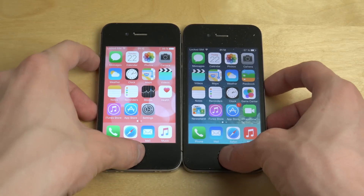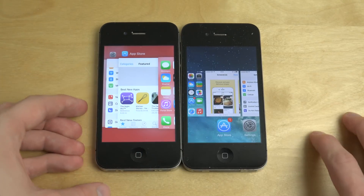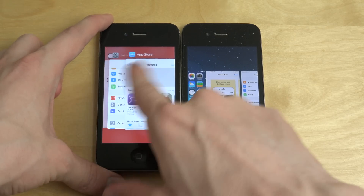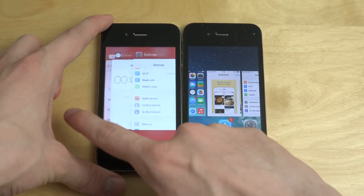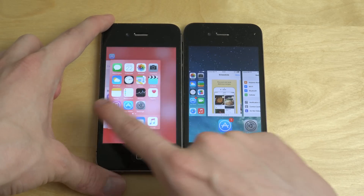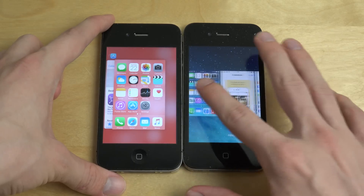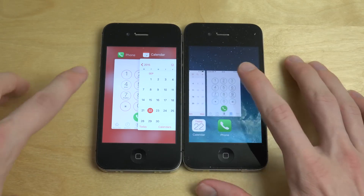These have different multitasking, so let's see here. In the new iOS 9 you do get these bigger cards, but you can see it's a little bit laggy on iOS 9 official. iOS 9.1 for the 4S definitely was way more smooth. You can see here iOS 7 on the iPhone 4 is definitely smooth. Let's see if we can open up the same app.